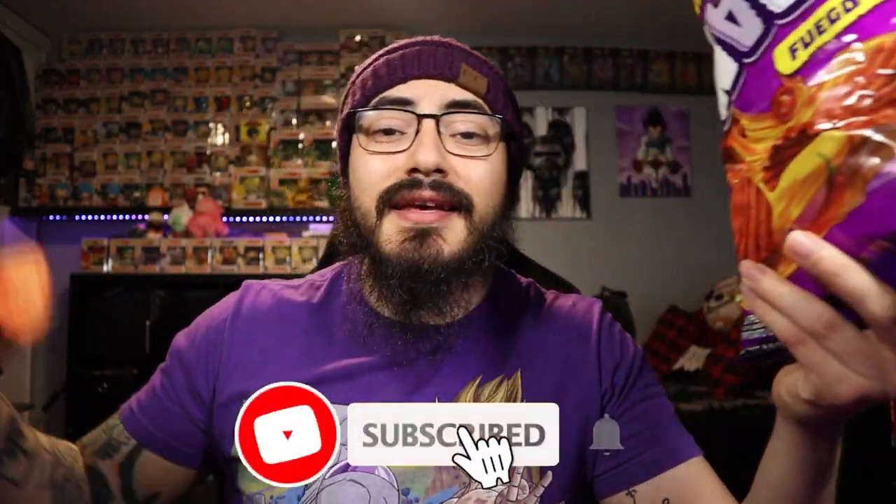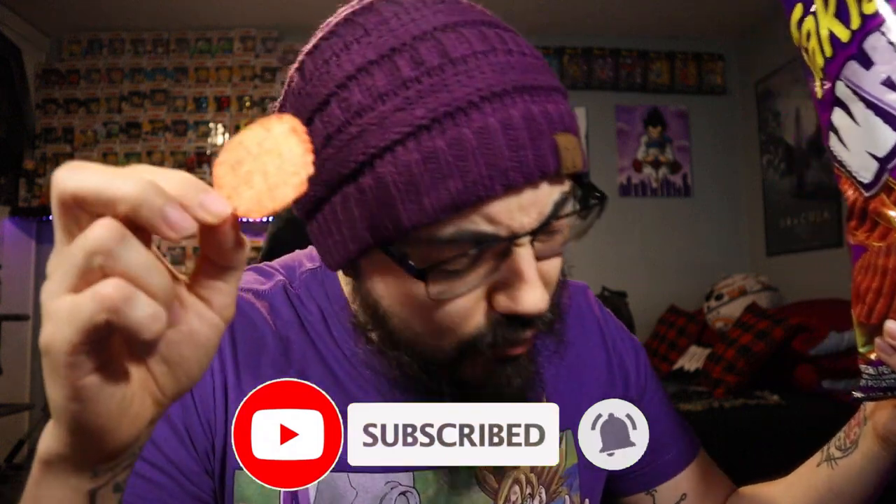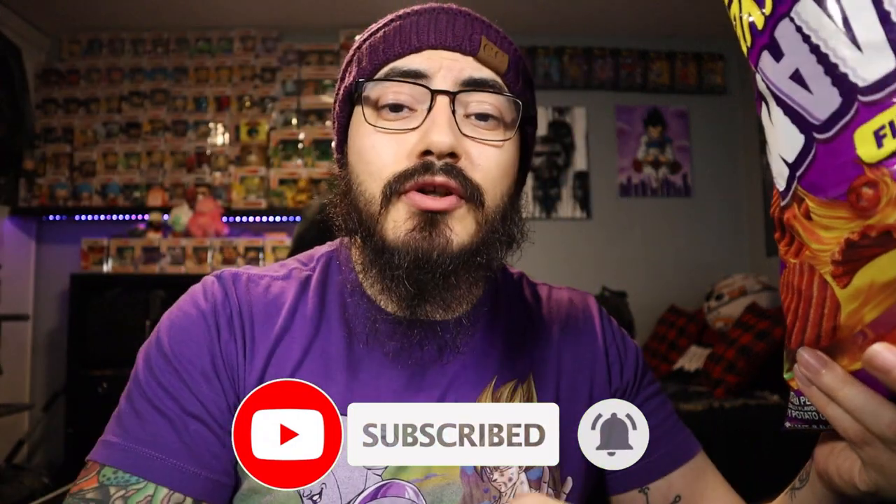Alright guys, as always please like, comment, and subscribe — hit that little bell so you're notified every time I drop a brand new video. Be kind to each other, wash your hands, and I'll see you on the next one. Peace.